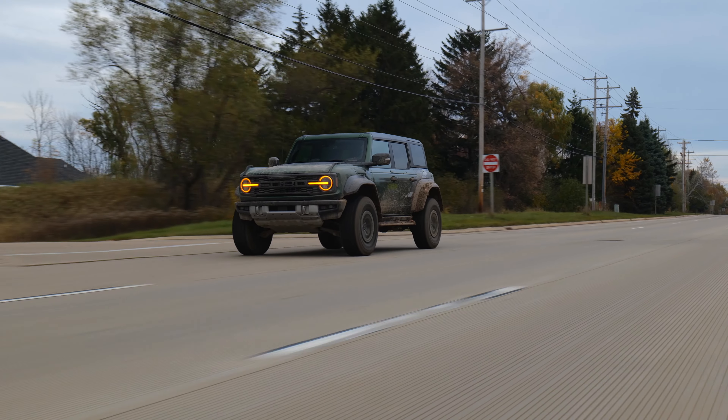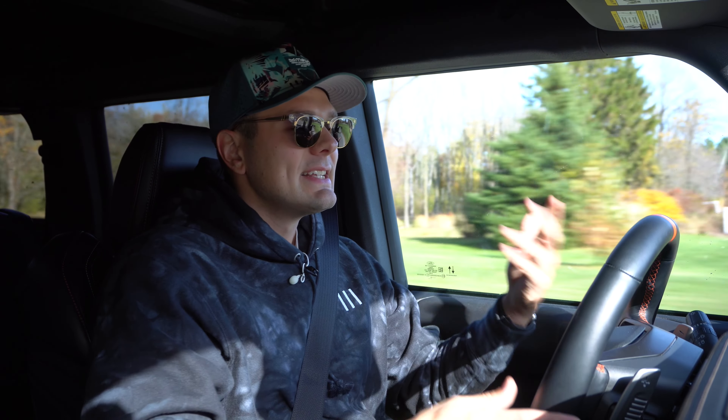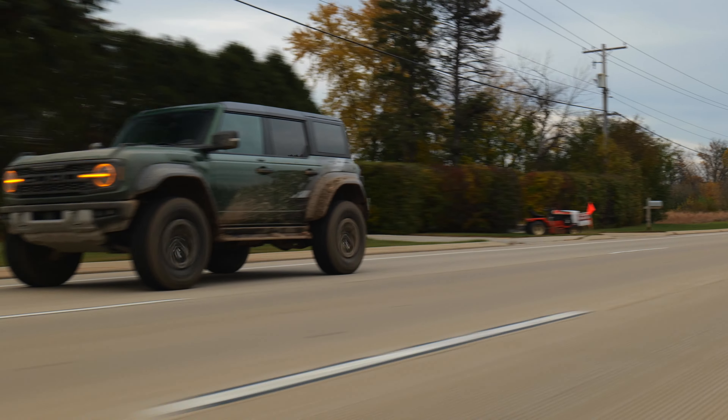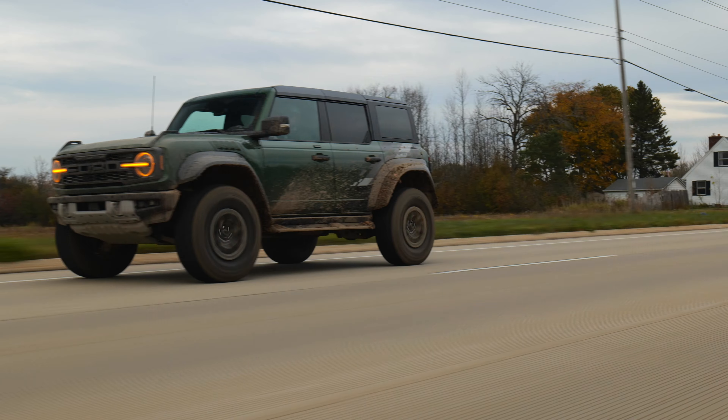But the thing you all want to hear about, of course, is the sound — the elephant in the room. No, it doesn't make as much power as a Wrangler 392. No, it doesn't even sound nearly as good as a Wrangler 392. And it doesn't even sound as good as its F-150 Raptor older brother. However, it still sounds okay to me. And if you really hate it that much, there's a little button on the steering wheel you can push to quiet things down.